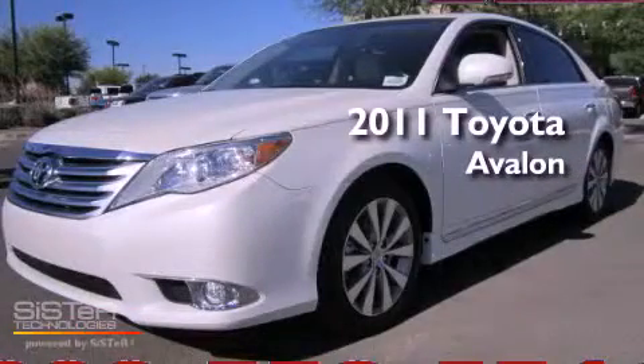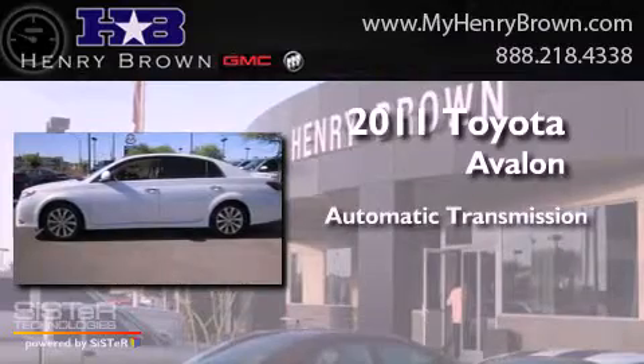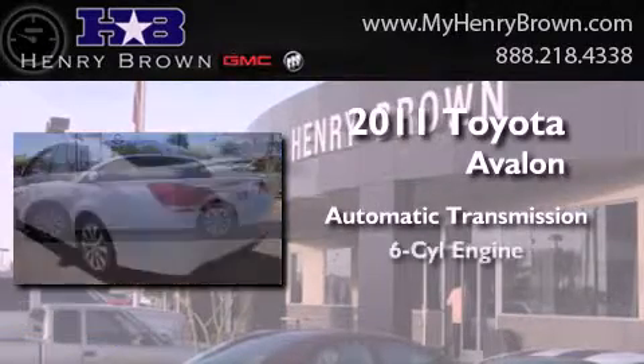This is a 2011 Toyota Avalon. This four-door sedan has an automatic transmission and a V6.